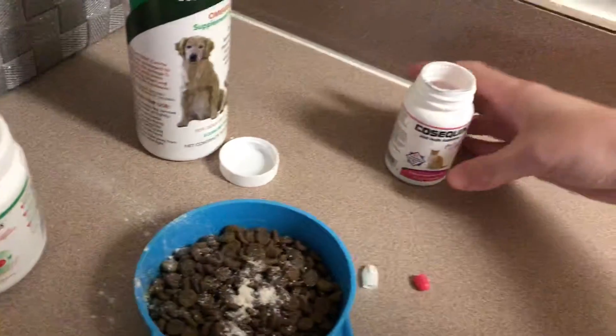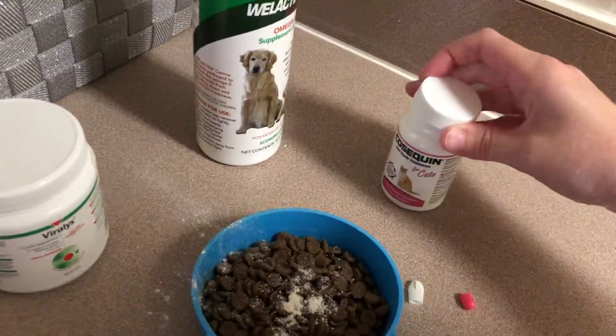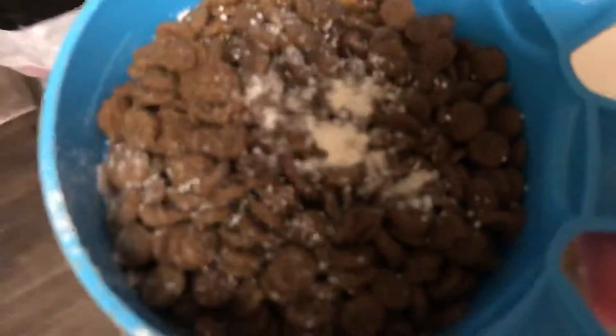This is for joint health. I mix it up and give it to my babies. Right now they are eating on a table, which is not the best, and they make a mess.